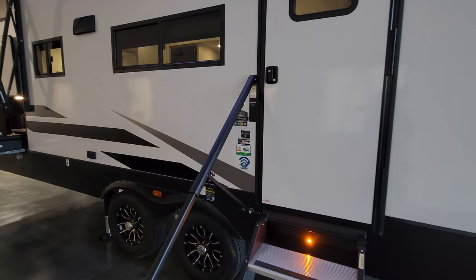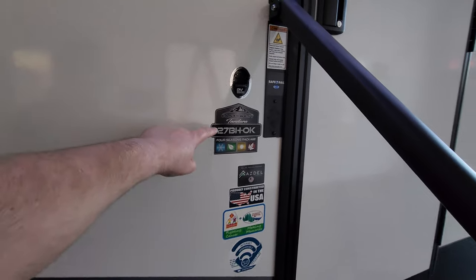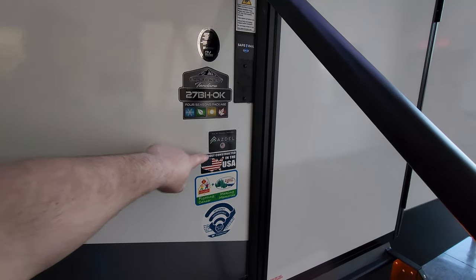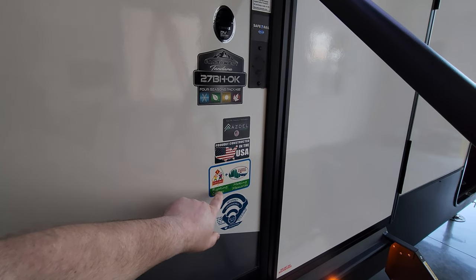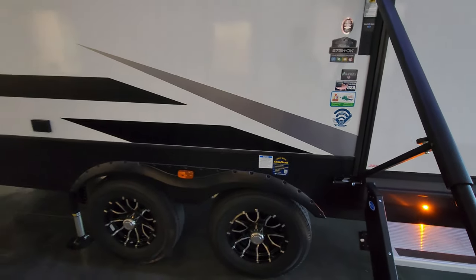There's an amber light and some informational stickers here — one tells you your model number, also reminding you about the Four Seasons package, which is standard on the RV, the Azdel upgrade, and the Care Camps Foundation for kids with cancer.